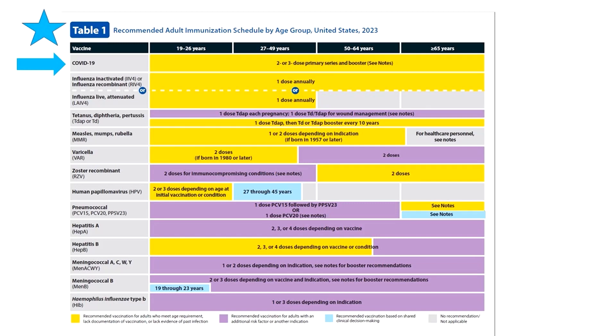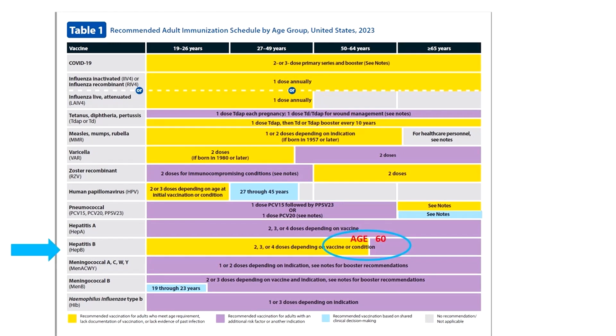Here are some other selected highlights from Table 1. For Hepatitis B, for adults under 60, Hep B's color code is yellow, meaning it's indicated for all. But if you're 60 or older and you want it, you can have it, even if you don't have an additional risk indication — and yes, even though the bar is purple. How do I know? It's in the notes, so check it out.